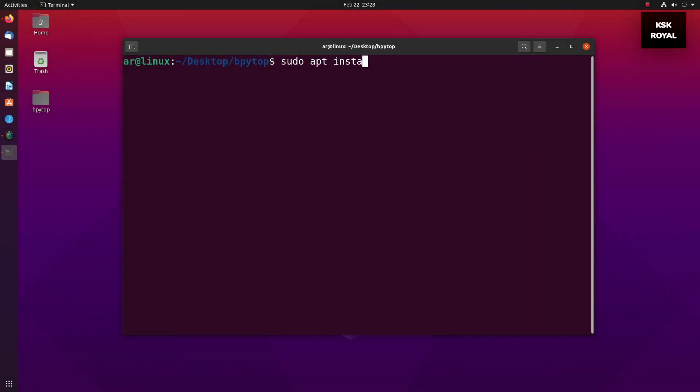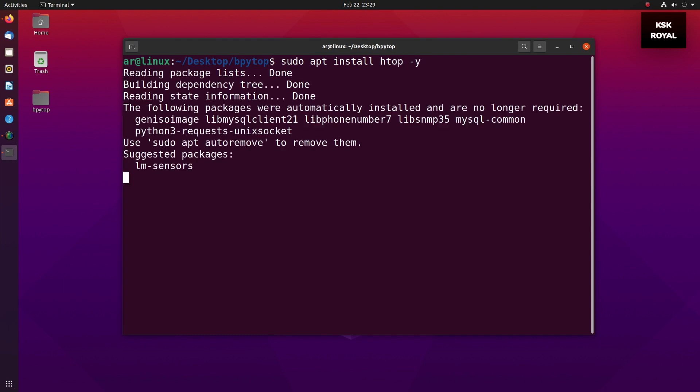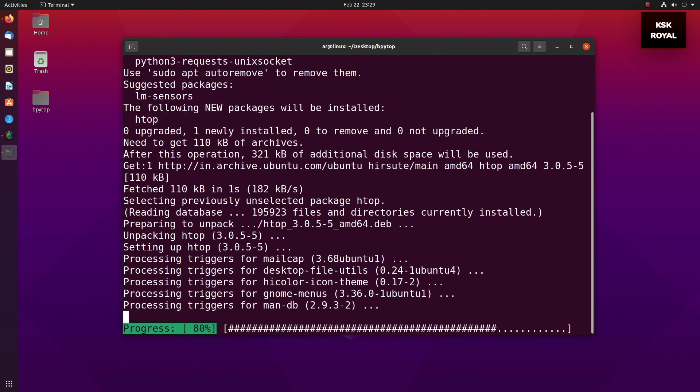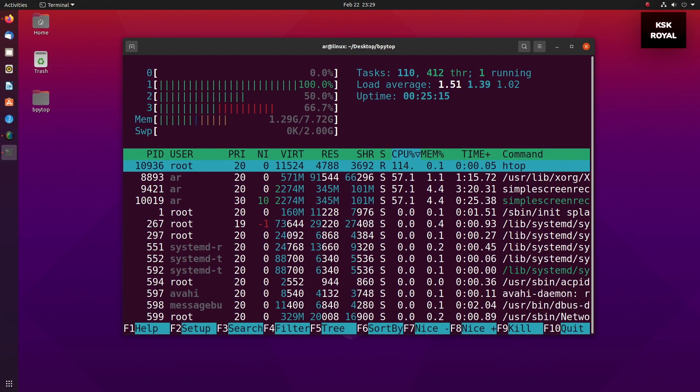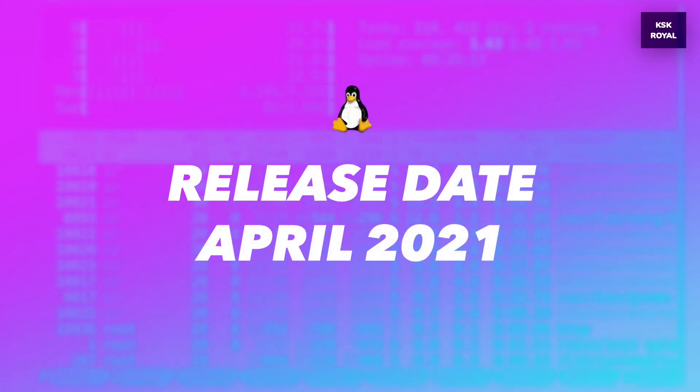I hope when they roll out the stable release, we'll get to see more features and improvements. Ubuntu 21.04 is going to have support for 9 months. If you are using Ubuntu 20.04 LTS, I would recommend staying with that, as this update is not a major release in terms of everything. Ubuntu 21.04 is going to be released in April 2021.